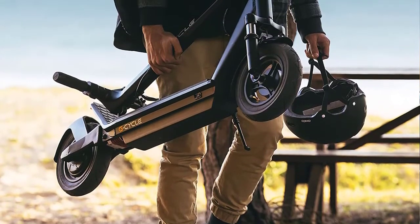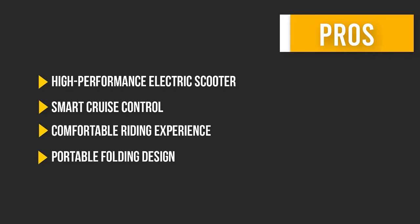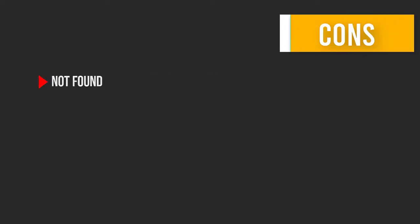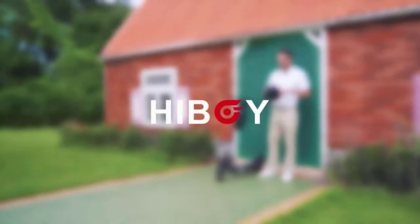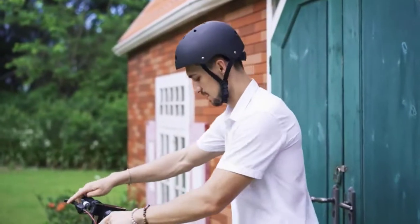Number three: Highboy S2 Pro Electric Scooter. The Highboy S2 Pro features front and rear wheels equipped with 10-inch solid tires and rear dual shock absorbers, providing maximum comfort even on rough surfaces or speed bumps.